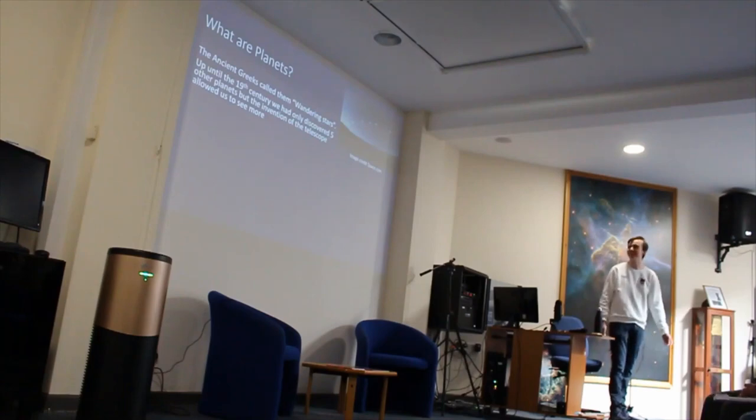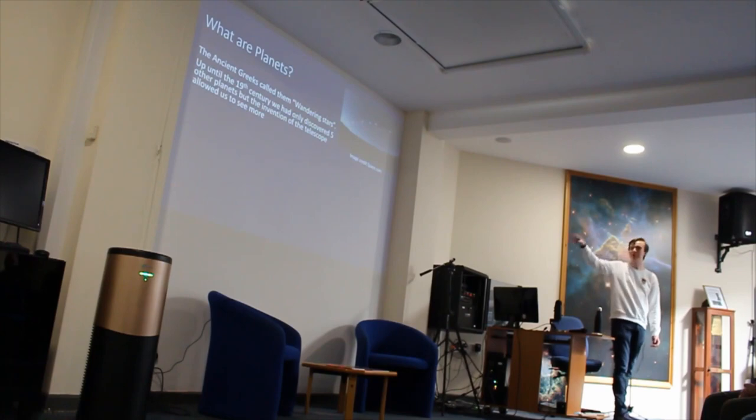So firstly, what is a planet? The ancient Greeks called them 'wandering stars' because if you look up at the night sky, compared to the constellations and the other stars, the planets seem to move across the sky like the moon would. In the ancient world, before the use of telescopes, we had only known about five planets: Mercury, Venus, Mars, Jupiter, and Saturn.